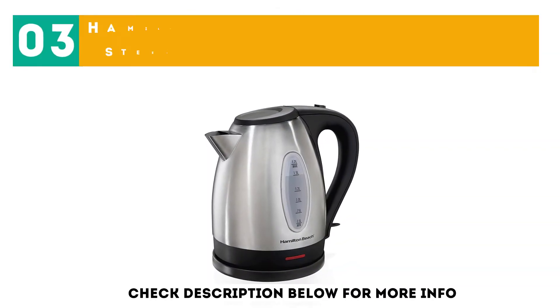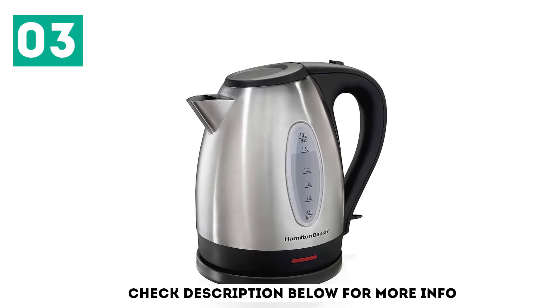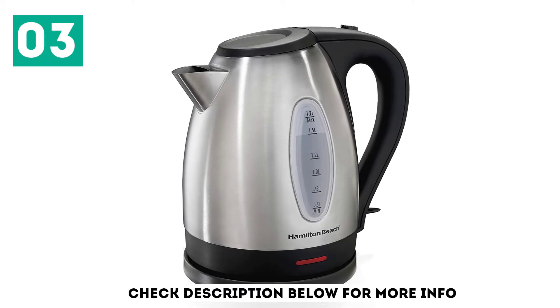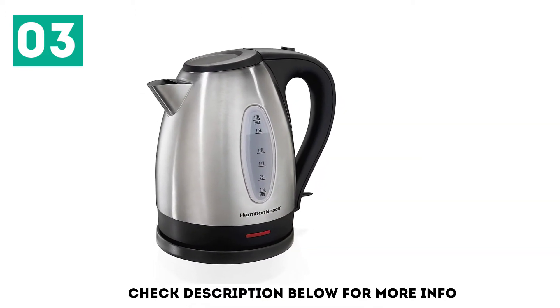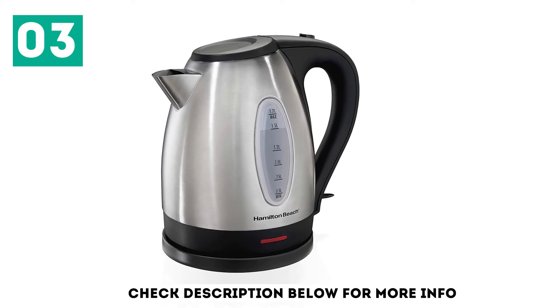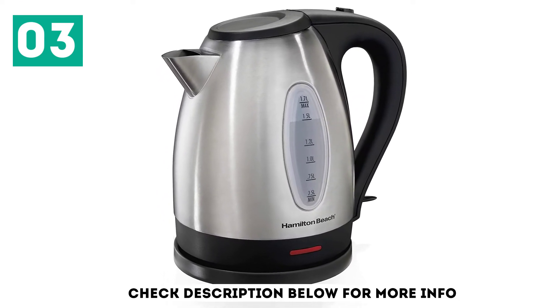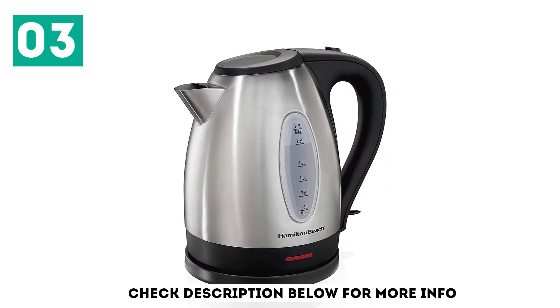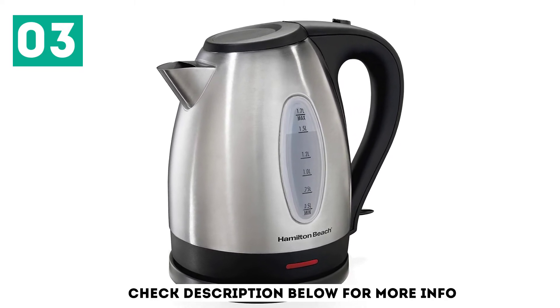At number 3, the Hamilton Beach 40880 Stainless Steel 1.7 Liter Electric Kettle — a great choice for anyone who doesn't want to break the bank but still wants a decent kettle for boiling water. This stainless steel model is very straightforward, with a simple on/off switch at the base of the handle. It heated water just as quickly as the Cuisinart CPK17 in our tests, and it shuts off automatically as soon as it reaches a boil.